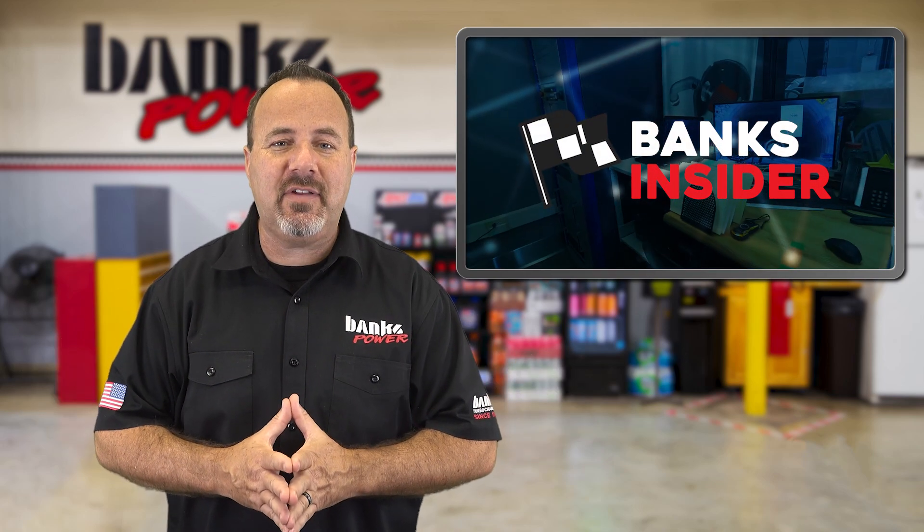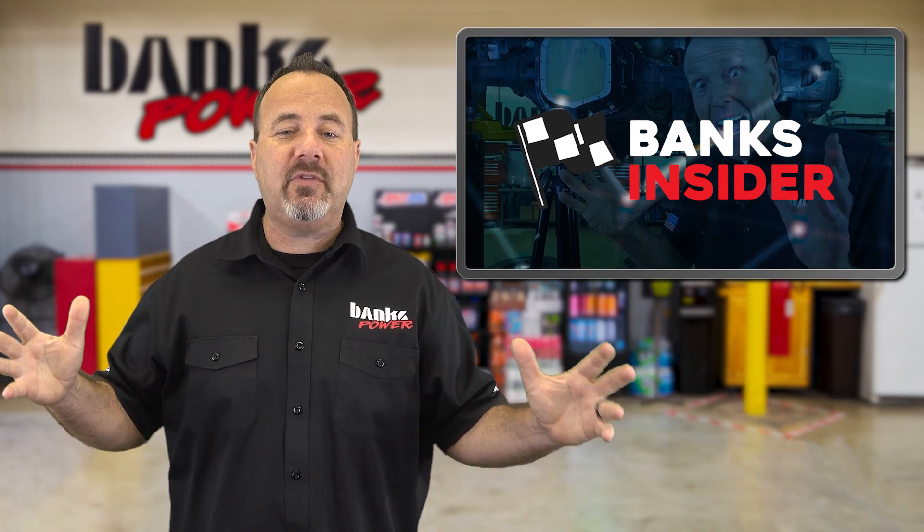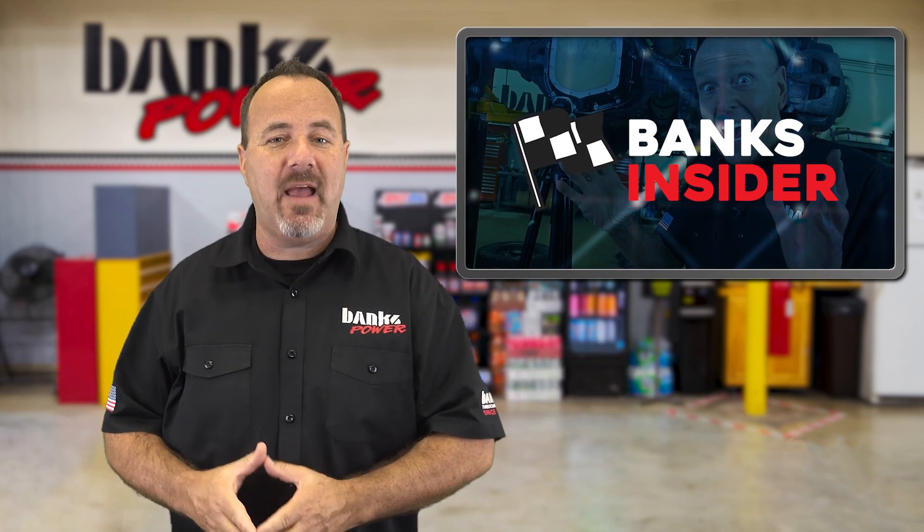What does it look like inside an emissions lab? How do you make Ram trucks quick again? And what kind of performance are we bolting on Ford rear axles? Find out in this episode.